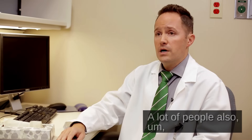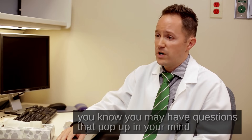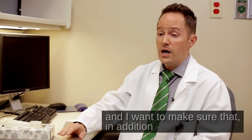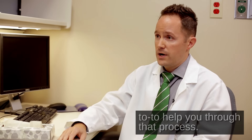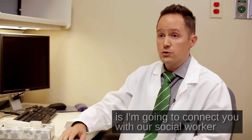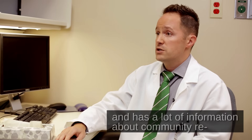A lot of people, because this diagnosis can be a little bit overwhelming — you may have questions that pop up in your mind a couple days from now, a couple weeks from now, or down the road. I want to make sure that in addition to being able to call me, you have people that you can count on to help you through that process. So we're going to connect you with our social worker from the Alzheimer's Association, who's an expert in memory difficulties and has a lot of information about community resources and support.